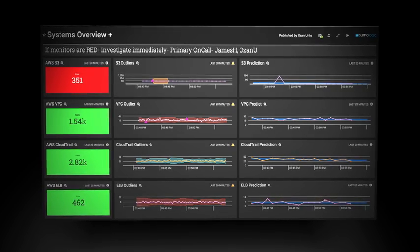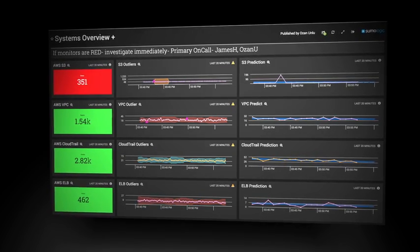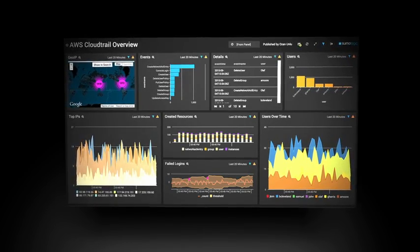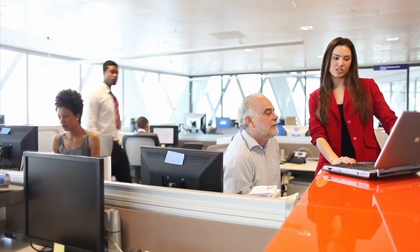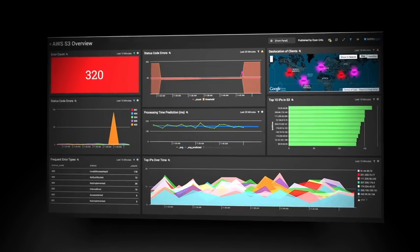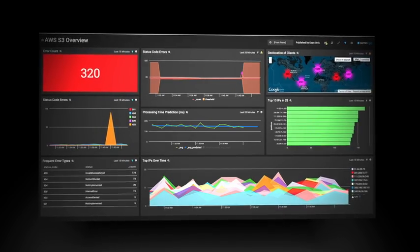Sumo Logic gives us the ability to create dashboards where we can see in a single pane of glass what's actually going on in a particular environment, which gives us the ability to narrow things down by customer, by location, or where the data requests are coming from, so that we can actually better diagnose the issues.